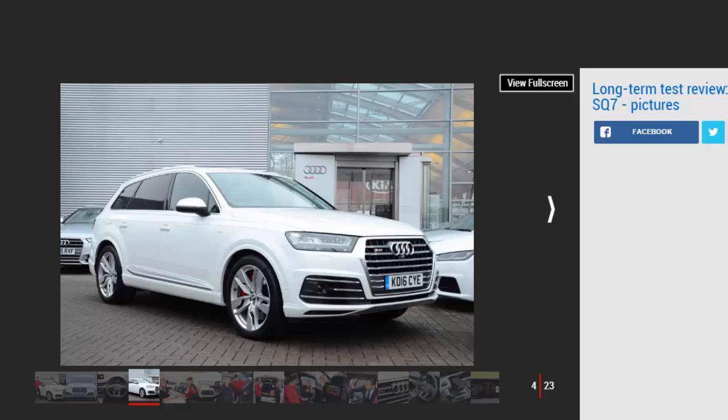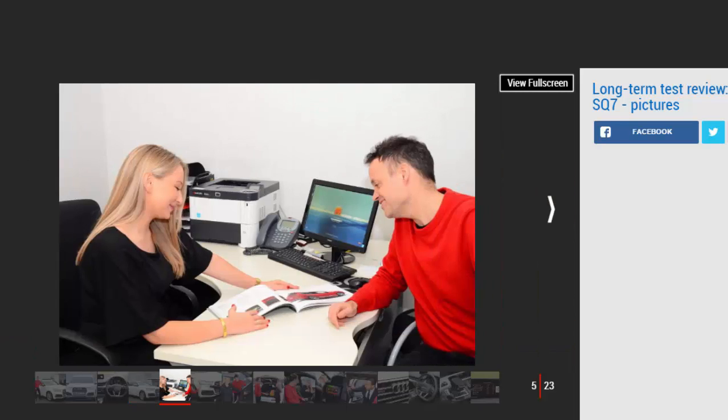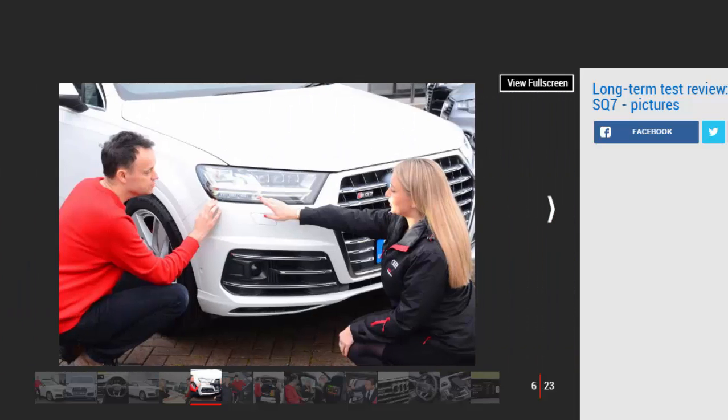To get an idea of what the SQ7 has in store for us, we headed down to Audi Coulston in Surrey, where sales manager Jason Stanger and sales executive Aaron Button talked us through the car. Audi's dealers didn't fare especially well in our Driver Power survey last year, finishing 26th out of 31, but we found staff at the upmarket Coulston operation both welcoming and keen to share their expertise.